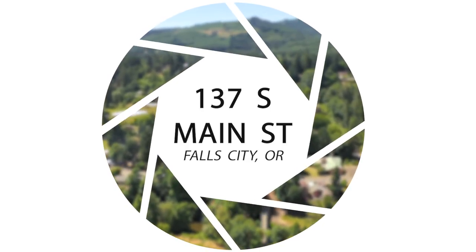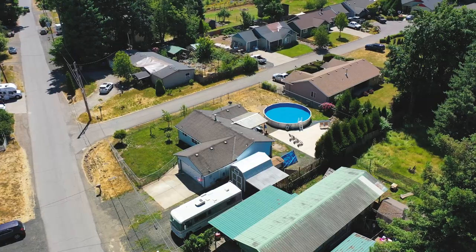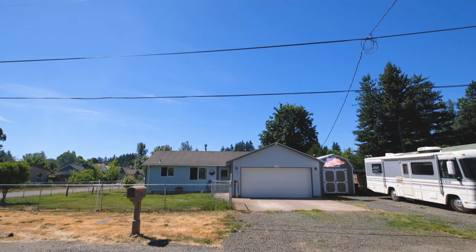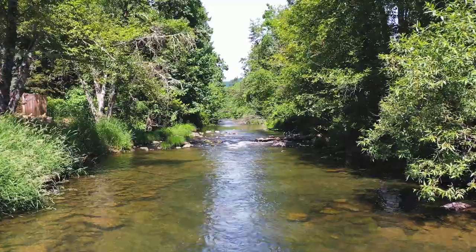If you're an outdoor enthusiast seeking a small-town vibe, then we've got the home for you. This charming three-bed, two-bath home, hidden in the foothills of the Oregon Coast Range, is right across the street from the Little Lacamute River.